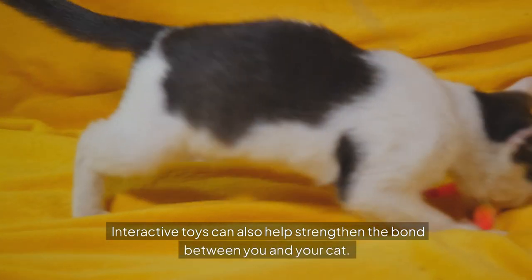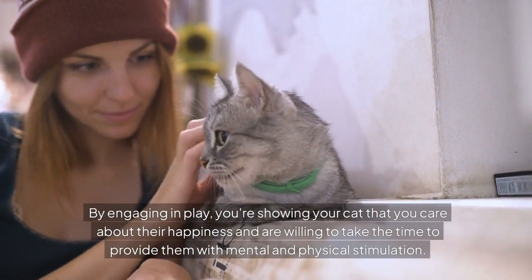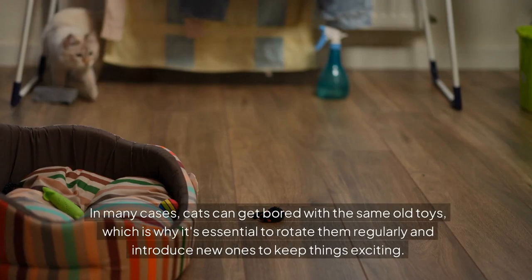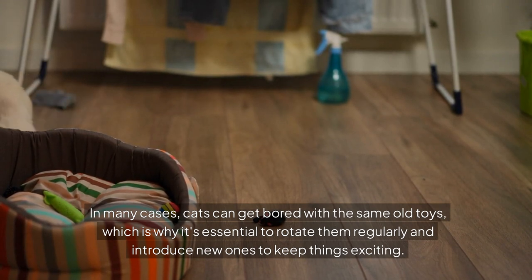Interactive toys can also help strengthen the bond between you and your cat. By engaging in play, you're showing your cat that you care about their happiness and are willing to provide them with mental and physical stimulation. Cats can get bored with the same old toys, which is why it's essential to rotate them regularly and introduce new ones to keep things exciting.